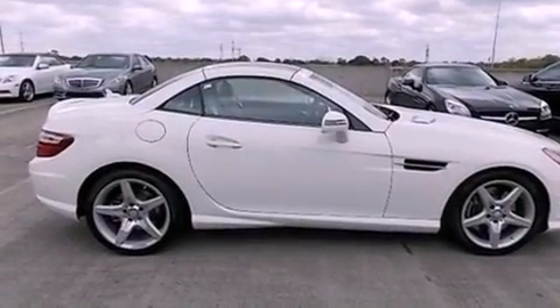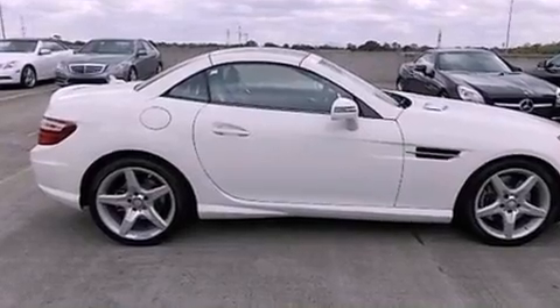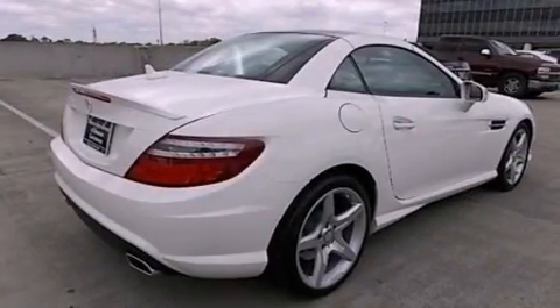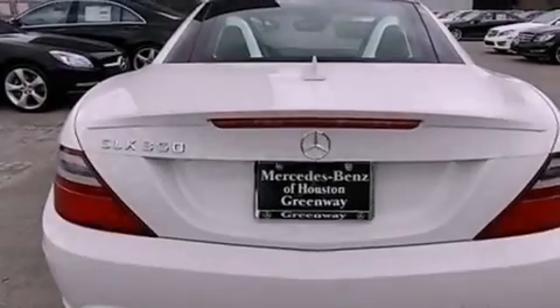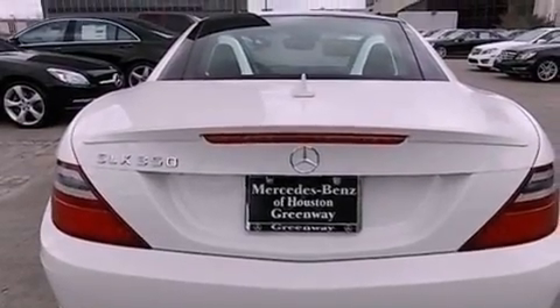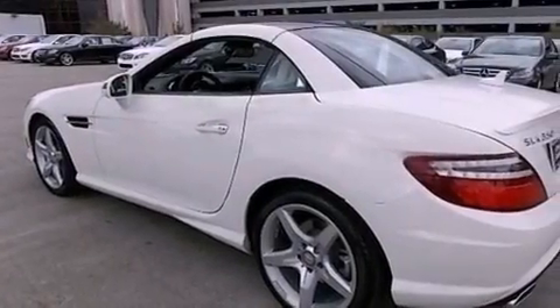Its top features include Keyless Go, Traction Control and Stability Control Systems, Xenon Headlights, a Premium Audio System, Commercial-Free Satellite Radio, a Power Retractable Hardtop, Aluminum Wheels, and a Tire Pressure Monitoring System.